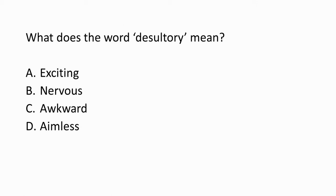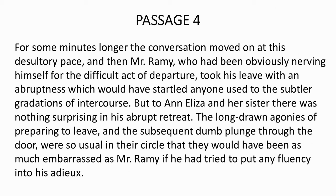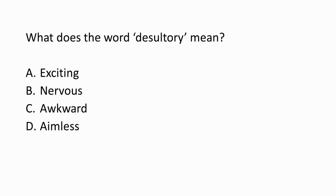Second question: the word 'desultory' — options are: exciting, nervous, awkward, aimless. Look at the context — look at the passage again and try to derive the meaning of the word in context. Going back to the passage, 'this desultory pace.' Looking at the options again — exciting, nervous, awkward, aimless — the correct answer is D, which is 'aimless' or uninteresting. Desultory pace: aimless, unexciting, uninteresting.